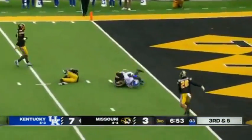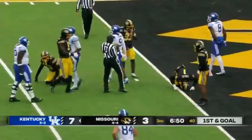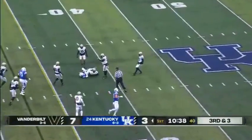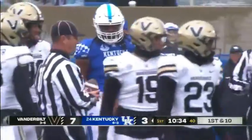Throws — it's caught inside the five, dragging all the way to the one. Levis throws, pass is caught. Nice job by Robinson in traffic to hang on at the 38. That's a first down.